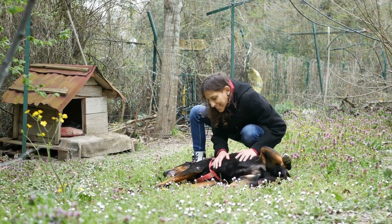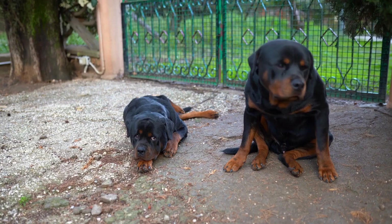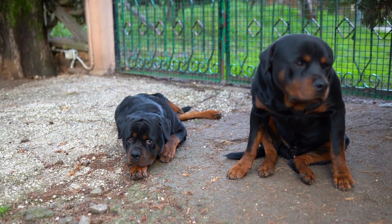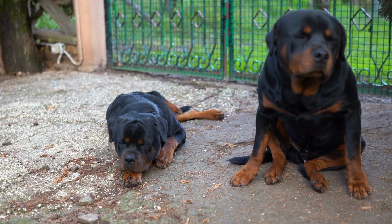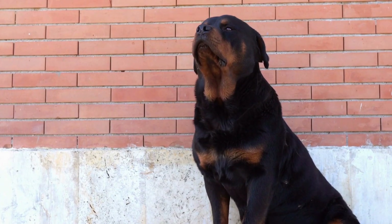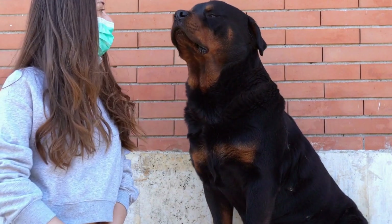Additionally, ensure that the treats you are using are highly motivating for your dog. Difficulty finding the scent: if your Rottweiler is struggling to find the hidden scent, start with easier hiding spots and gradually increase the difficulty level. You can also consider using stronger scents or enlisting the help of a professional trainer to assist you in refining your dog's search skills.